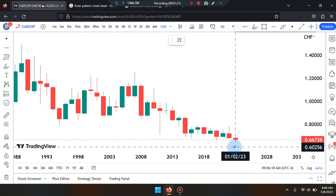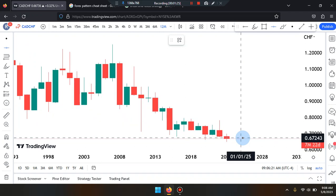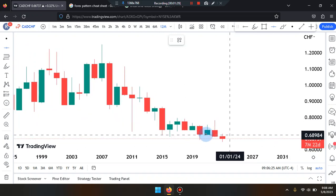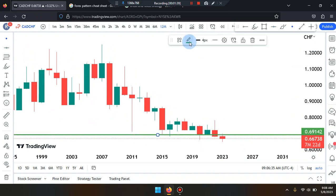We do know that price action has broken below the overall areas of lower lows of structure. The lowest green and red that we have is near the numbers of 0.69142, so the market did break those levels.